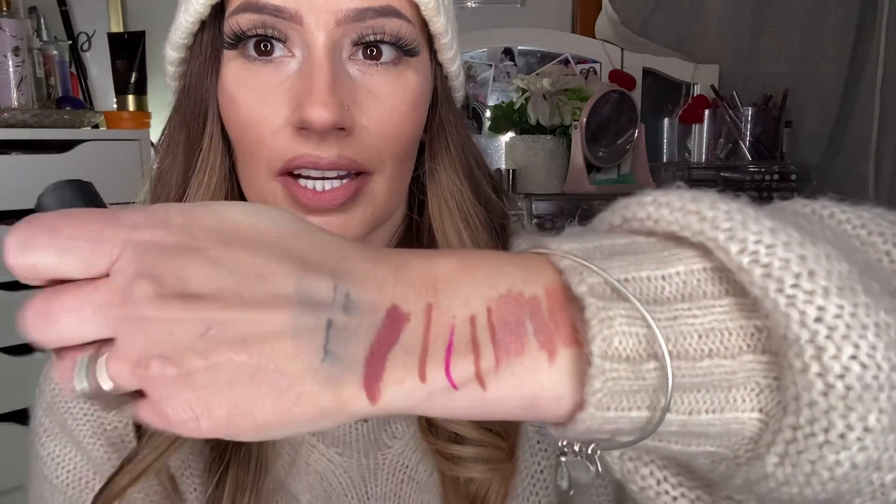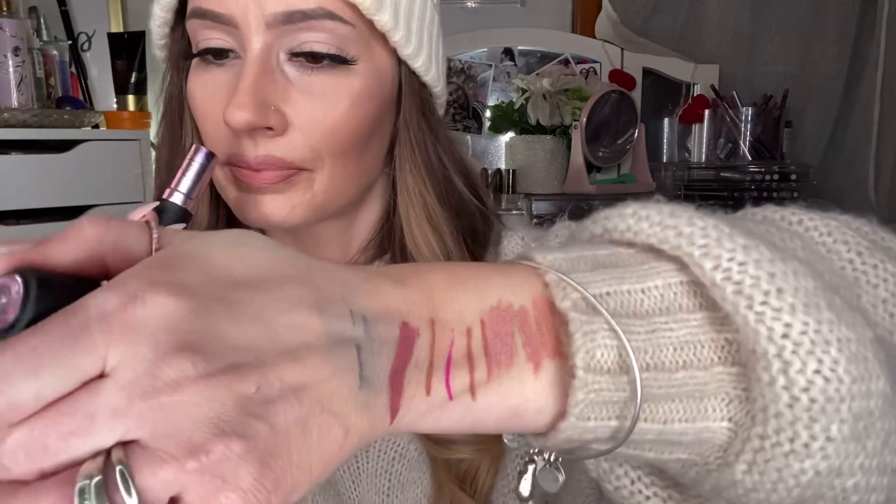One of my favorite lipsticks from Live Glam — you get 3 for $20, which I feel is within drugstore pricing. If you use my link, you'll get 4 for $20, which is even better. This one is called Bougie — kind of a mauve-y nude. It smells like freaking MAC lipsticks — if you didn't know, MAC lipsticks smell the best.